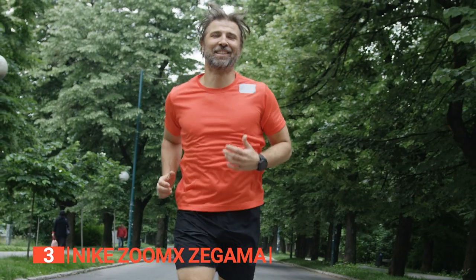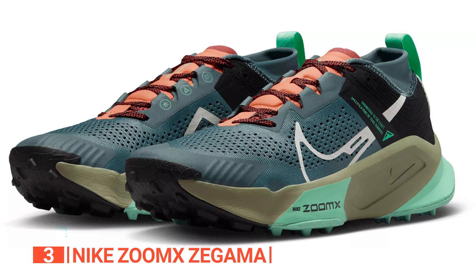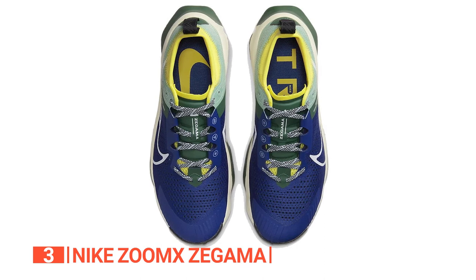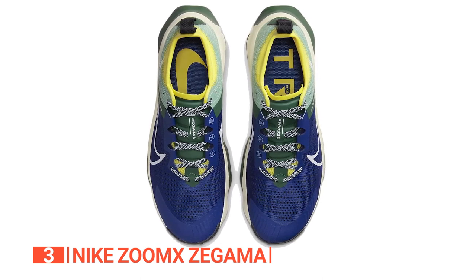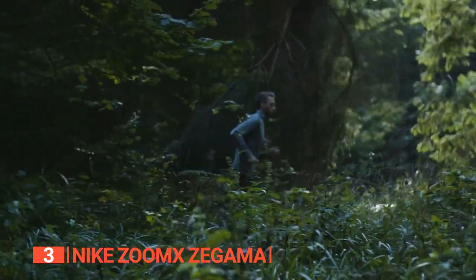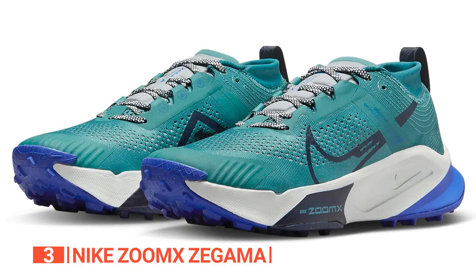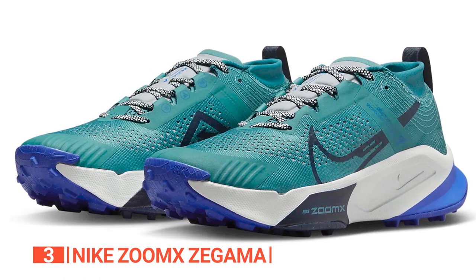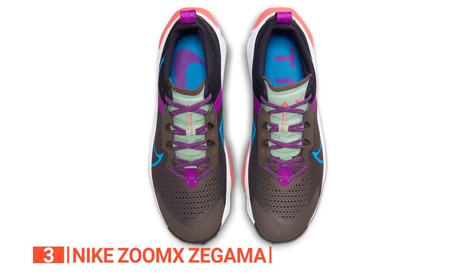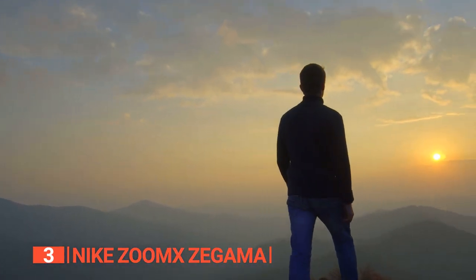When it comes to stability and breathability, this shoe strikes the perfect balance. The engineered mesh upper and internal heel deliver the ultimate combination of strength, flexibility, stability, and support — superior to regular mesh — ensuring you stay supported across various trail conditions. Get ready to elevate your trail running experience with the Nike Zoom X Zagama Trail, a shoe designed to exceed your expectations.